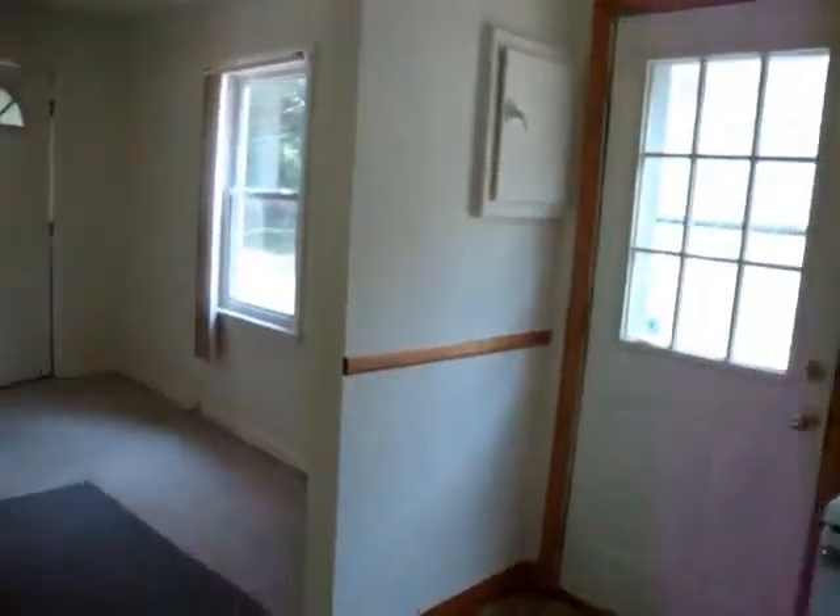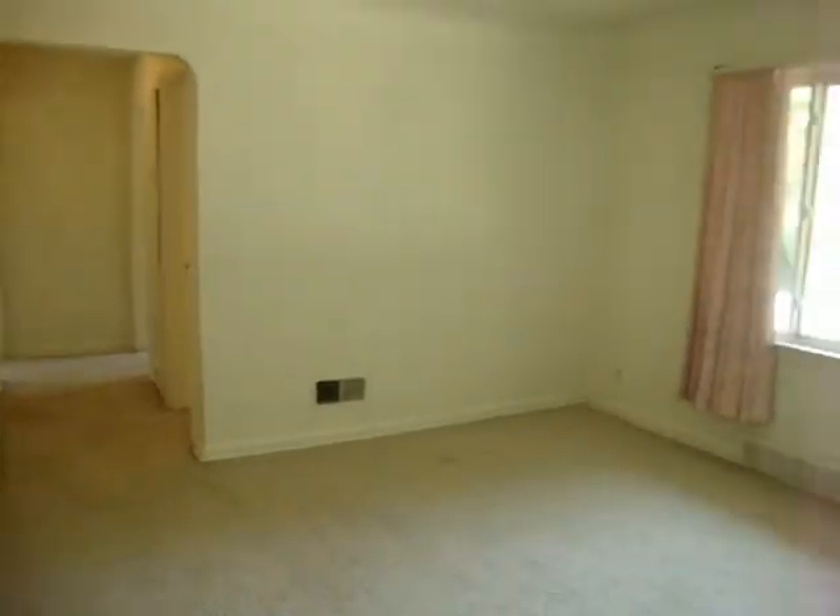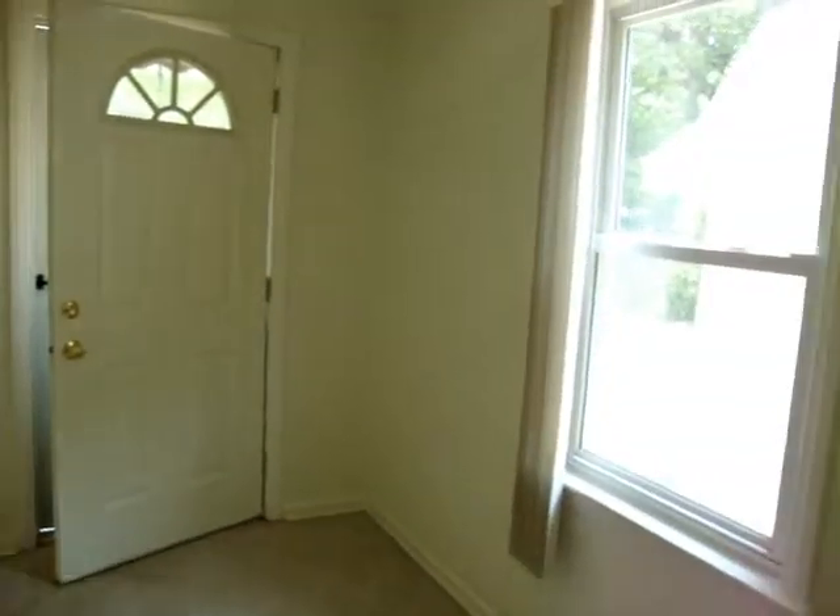I'd like to thank you for taking the tour with me. For any and all of your real estate questions, contact your local Realtor.